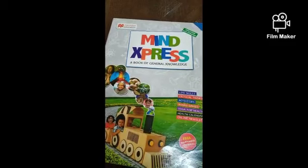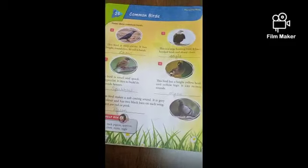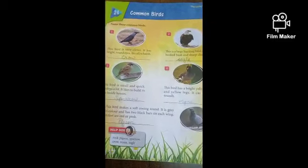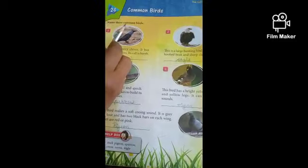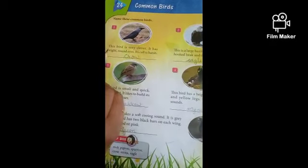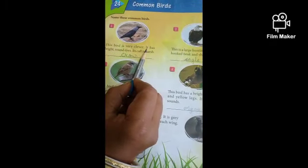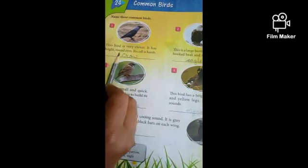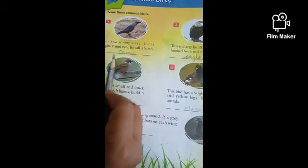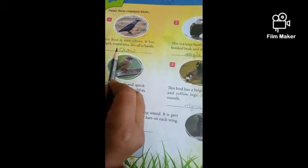Good morning children. Today we will learn Mind Express GKP. Open page number 30, chapter Common Birds. Name these common birds. Look at the book, children. Number 1. This bird is very clever. It has bright round eyes. It calls in a harsh sound.